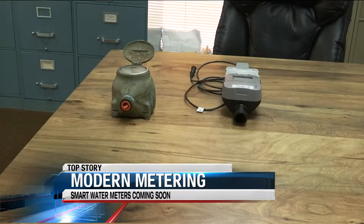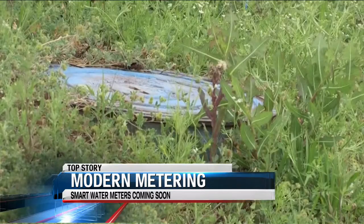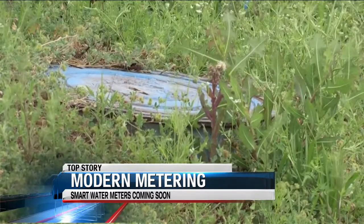But don't worry — robots aren't replacing the readers. It will be about two years before all the meters will be placed in the key city.